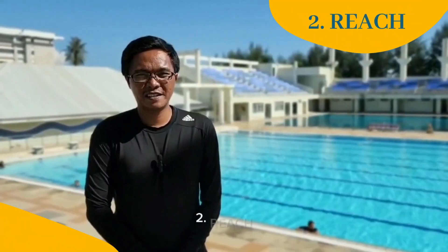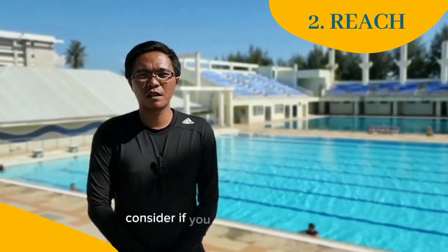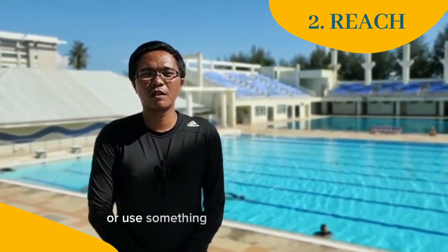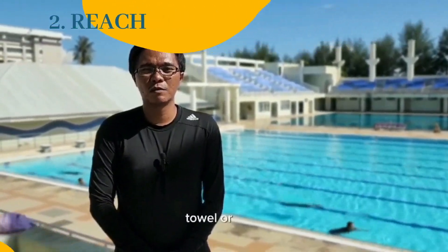Second, reach. If the person in difficulty is near the edge, consider if you can reach for them or use something on hand to reach them, such as clothes, a towel, or rope.